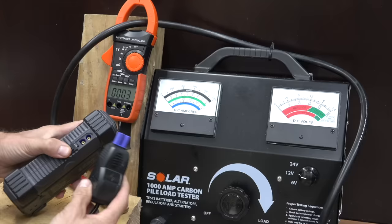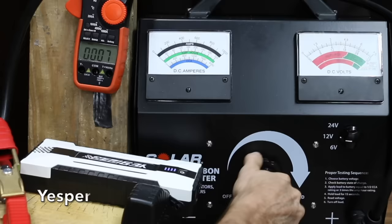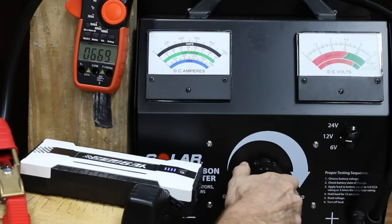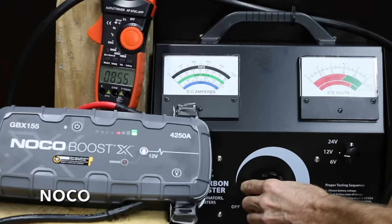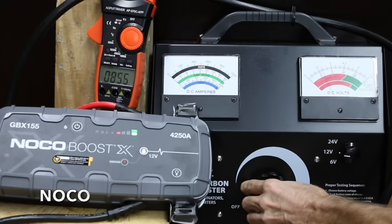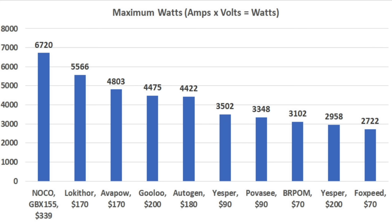While all the jump starters were able to start the engine, the NOCO spun over the engine the fastest. I then bench tested the jump starters using a carbon pile tester, measuring the amps and volts for each to determine maximum watts. The NOCO came out on top at 896 amps at 7.5 volts, which works out to 6,720 watts — pretty impressive.